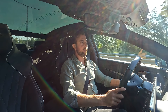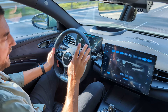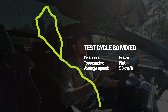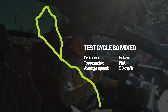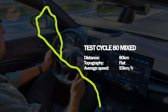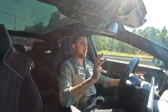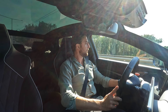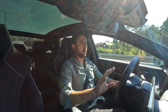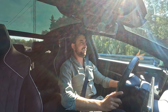First part of the range and consumption test. This cycle is an 80-kilometer long trip — I always do the same cycle. It's a mixed speed cycle with speeds between 50 and up to 110 kilometers per hour, with an average speed of 93 kilometers per hour. I stick to a certain set of rules. Rule number one is to run the AC on auto at 20 degrees.